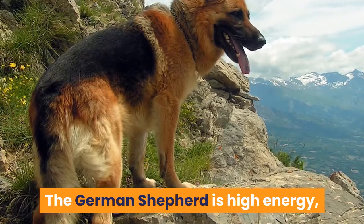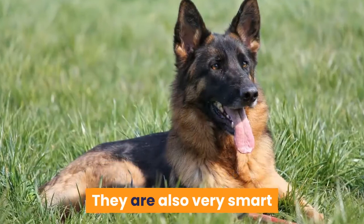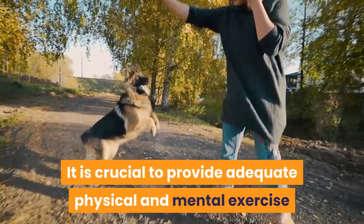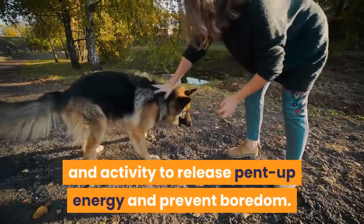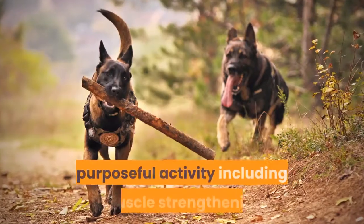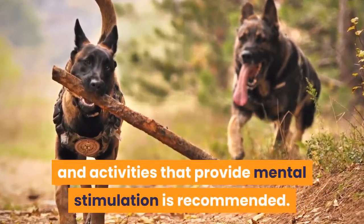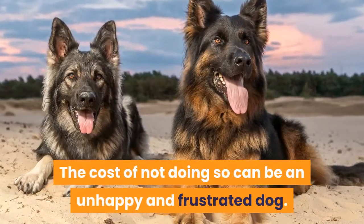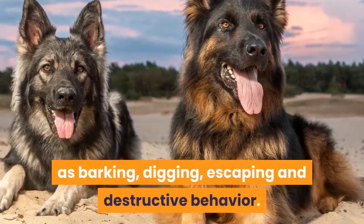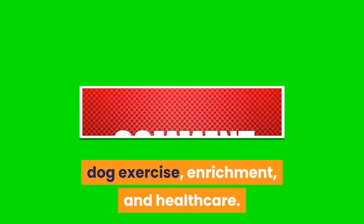Summary. The German Shepherd is high energy, strong, and has good levels of stamina. They are also very smart and need to have their minds occupied as well. It is crucial to provide adequate physical and mental exercise and activity to release pent-up energy and prevent boredom. A minimum of 45 to 60 minutes a day of exercise, plus purposeful activity including muscle strengthening and activities that provide mental stimulation, is recommended. The cost of not doing so can be an unhappy and frustrated dog, which can lead to behavior issues such as barking, digging, escaping, and destructive behavior. Like and subscribe for more videos on dog exercise, enrichment, and health care.